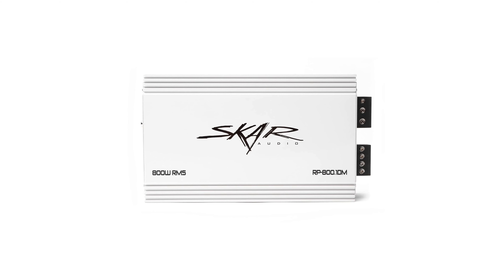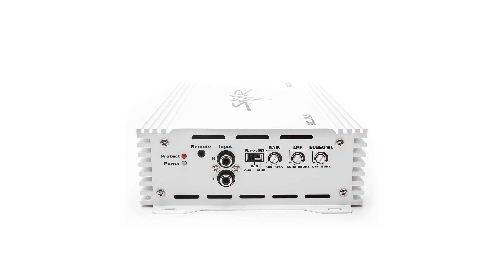With its advanced MOSFET power supply and marine-grade construction, it ensures durability and efficiency even in harsh marine environments.